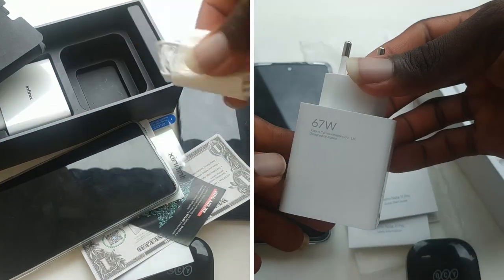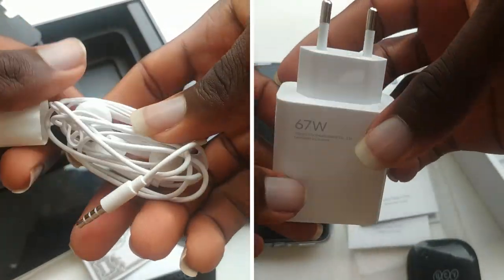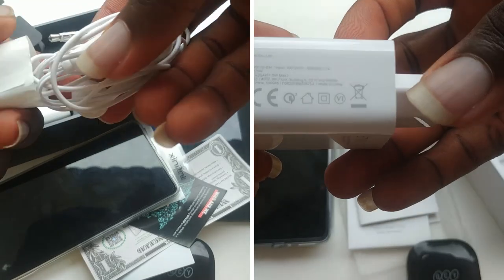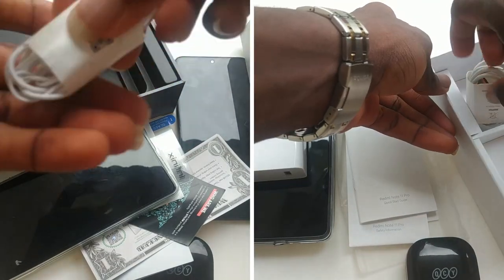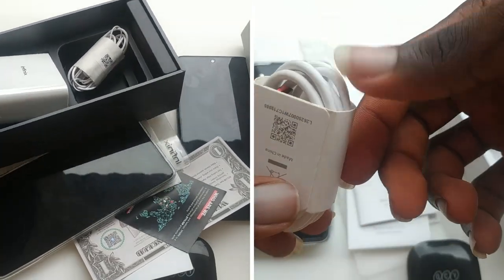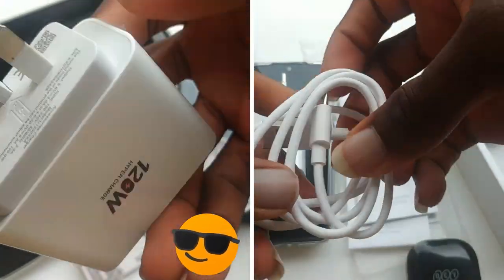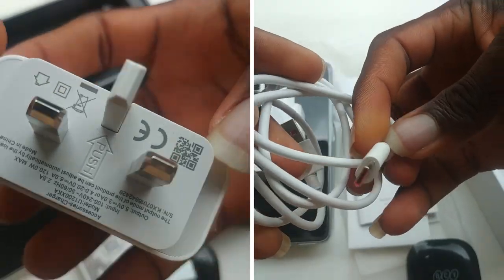For the Redmi, you get a 67W charging brick, and you also get a really good transparent case — tight and sturdy. For accessories, the Note 12 VIP definitely takes this one, because of its earphones and the 1.5GB of free data. You really can't compare a 120W charging brick to a 67W one — some laptops don't even have 120W charging bricks, and here you have it in the box of your phone.